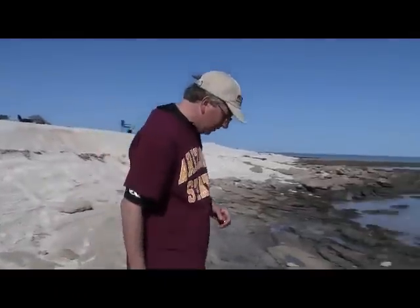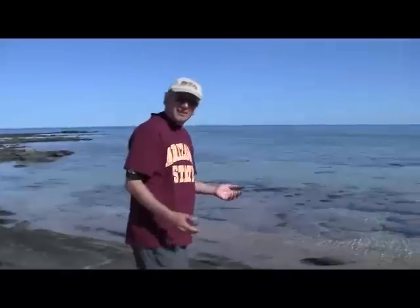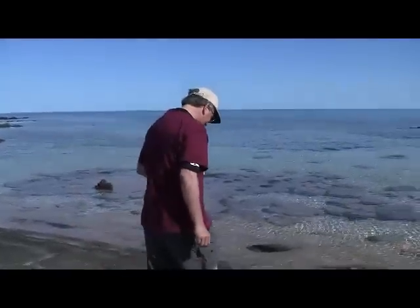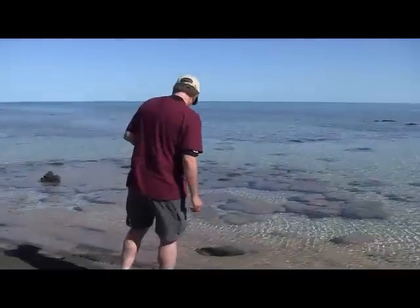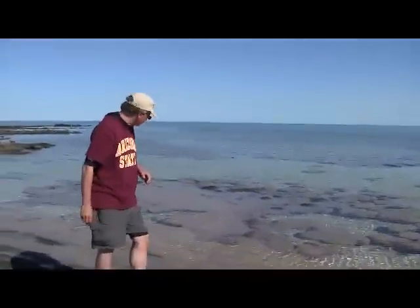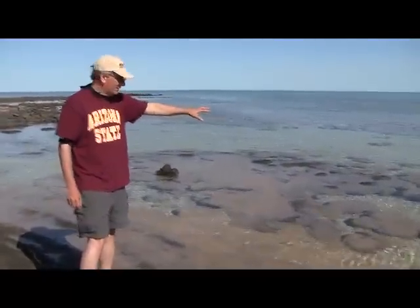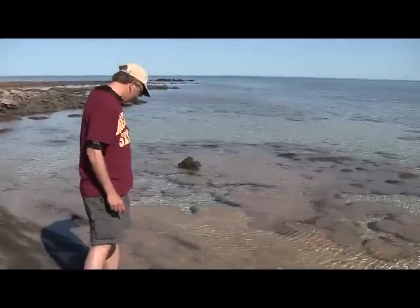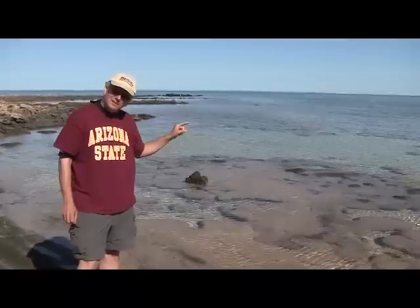So that's what brings us to Shark Bay in particular. The reason we're here is not because of the sharks — in fact, we haven't seen any sharks in the time we've been here. We've seen some dolphins, but no sharks. But what we do find here that's very interesting to us are these hummocky forms that you see behind me. These are called stromatolites, and Shark Bay is one of the small number of places on the Earth today where you find these structures.